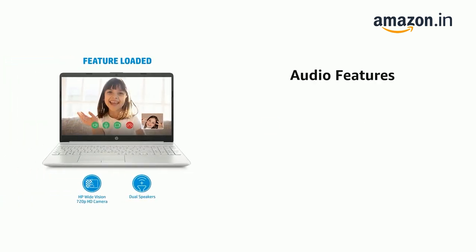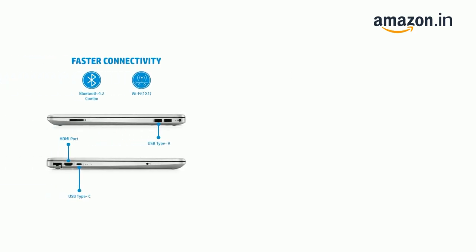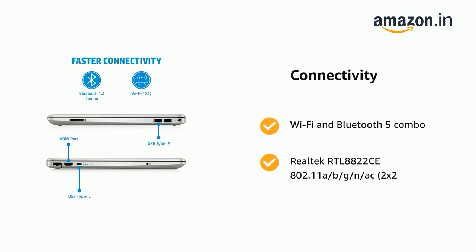It features Audio: Dual Speakers. It also features Wi-Fi and Bluetooth 5 Combo, Realtek RTL8822C 802.11a/b/g/n/ac, 2x2.